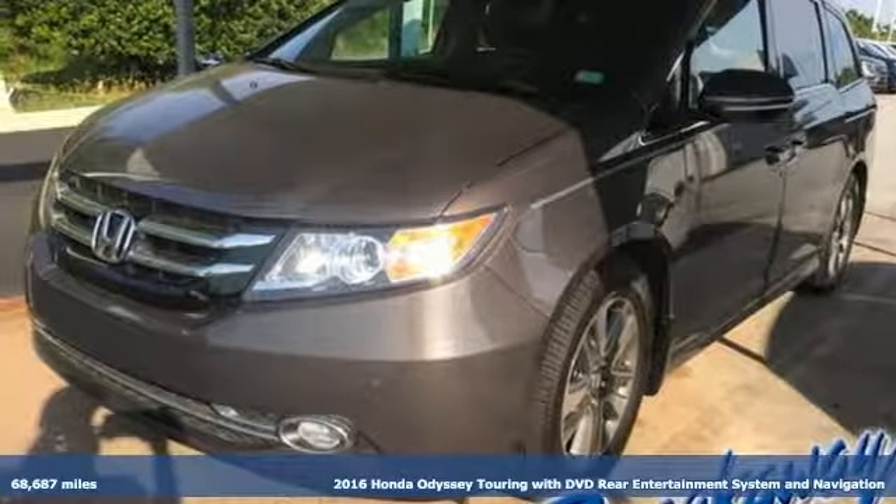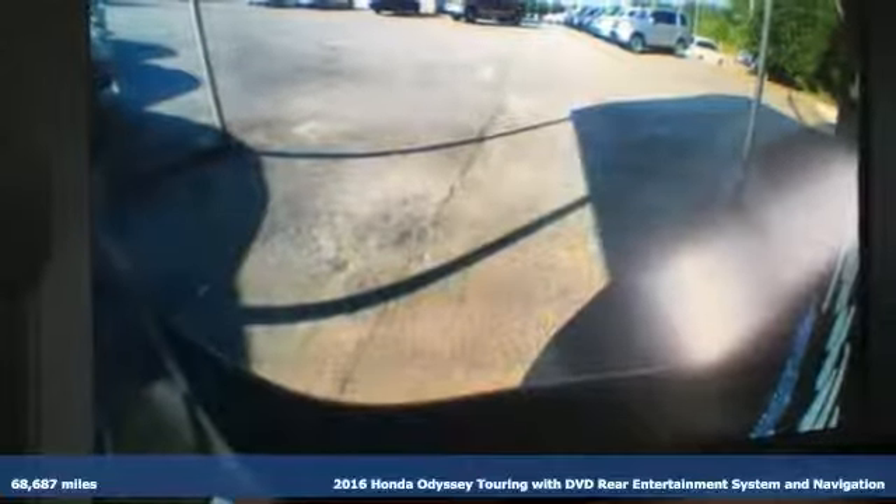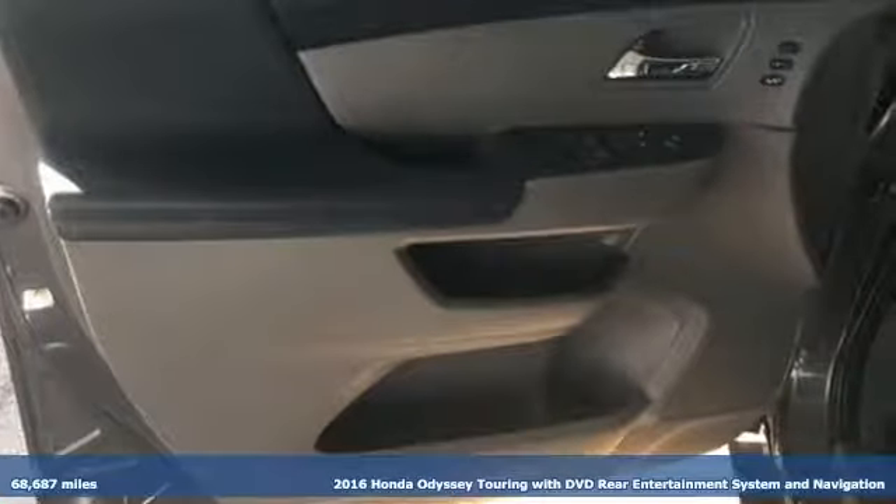Here's a 2016 Honda Odyssey. From hood to hatch, it offers all the comforts and conveniences you could want. It comes with great features you'll love.